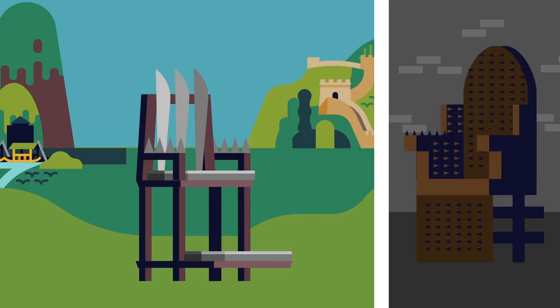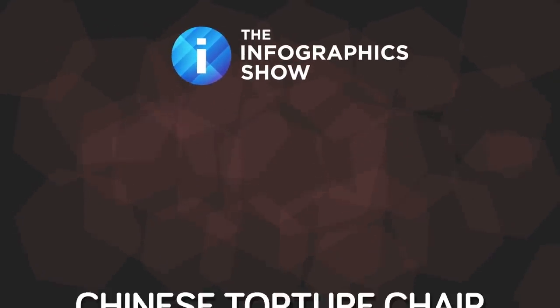In Europe during the middle ages it was usually referred to as the iron chair. In today's show we'll try to find examples of various iterations of the chair, where it was used and how it was used. But first, let's give you the basics.